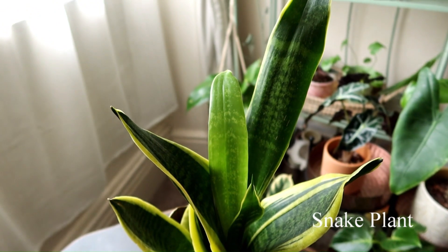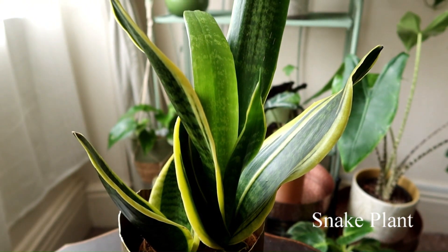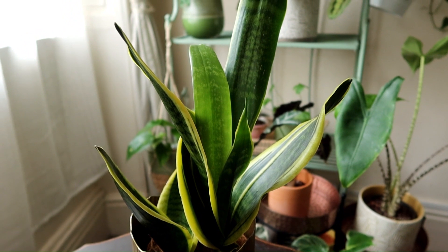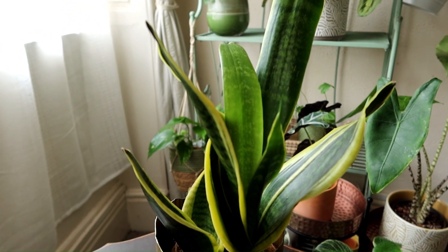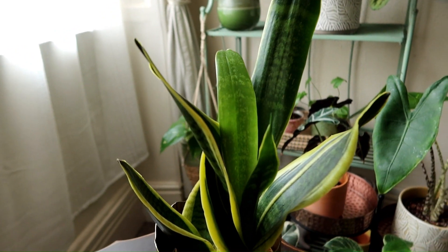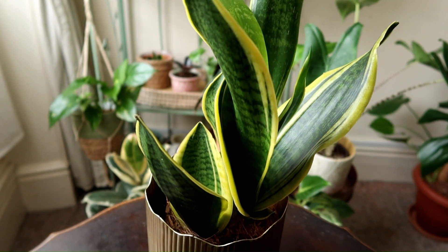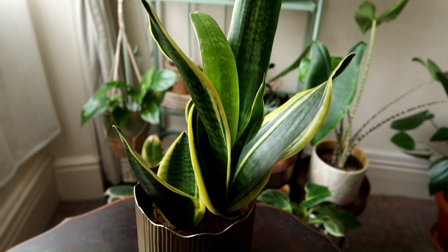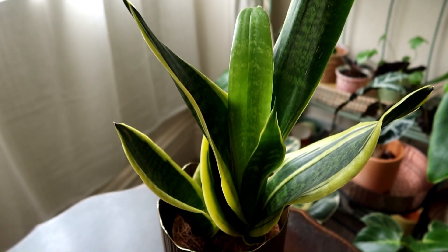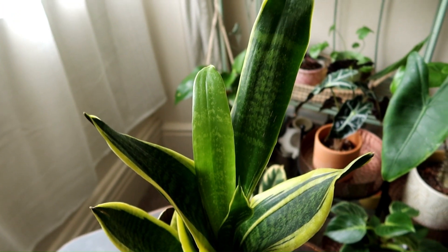Next we have the snake plant, and these guys are known for being super hardy and able to withstand all kinds of conditions including lower light. I usually find if I keep my snake plant in lower light it barely ever needs watering, particularly in winter. They withstand different conditions very well and are a very low maintenance plant. You will definitely need to water this far less if you keep it in lower light — you may be quite surprised at how little you do need to water snake plants.